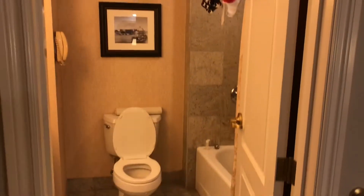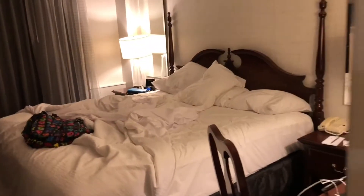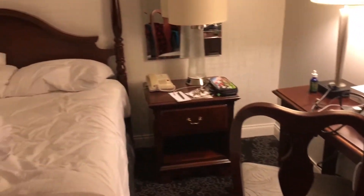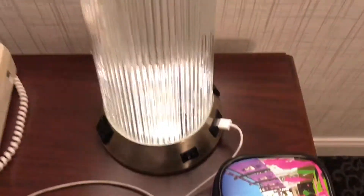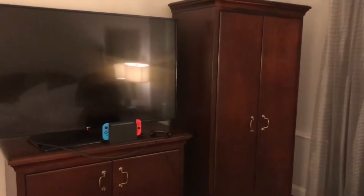When you walk in, we have the bathroom here — just a basic bathroom. They gave us a toothbrush since we forgot to bring ours. Here's our messy bed which they did make up nicely today. We've got a little desk, an end table, and another end table. The cool thing is the lamps have USB ports and plugs in them. And we have what we estimated to be about a 60-inch TV with a wardrobe next to it.